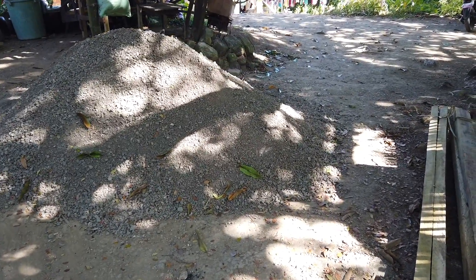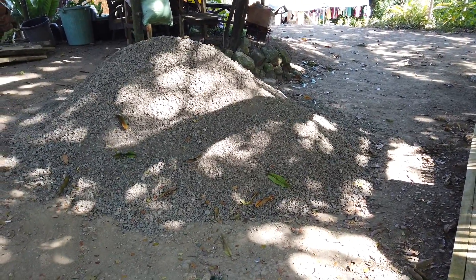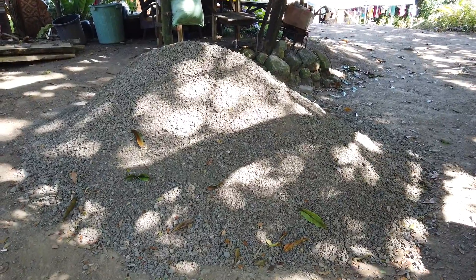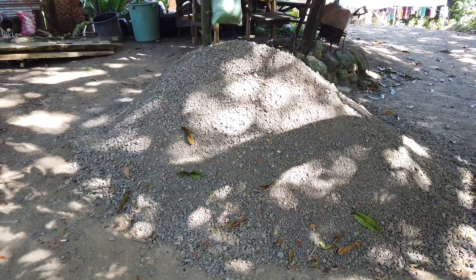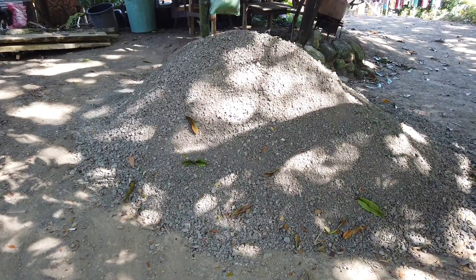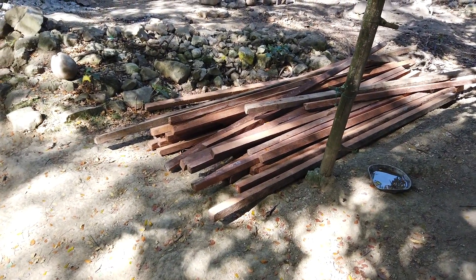We have here the ordinary sand. In stores they are selling it at 50 to 60 pesos a bag, but I'm getting this from the main source — the one that gets it from the river. I paid 450 pesos per multicab pickup filled up with sand, and one pickup can hold over 40 to 41 bags of sand. So it's much cheaper if you buy it direct from the source.